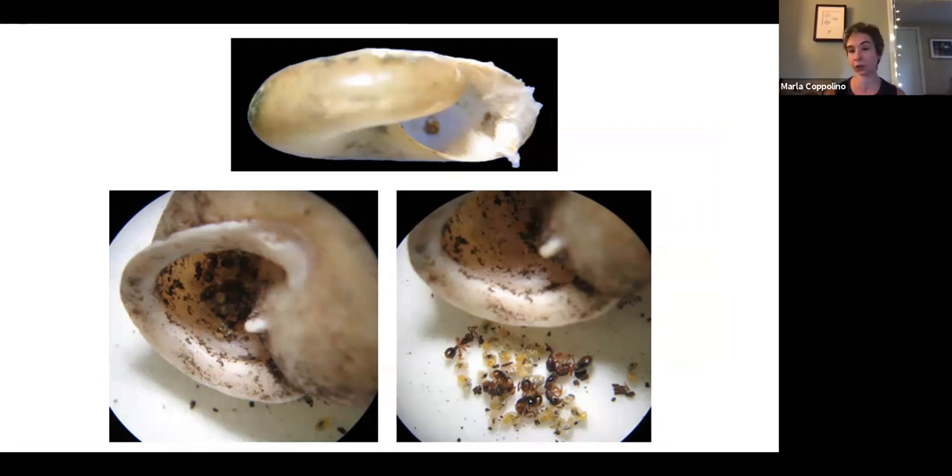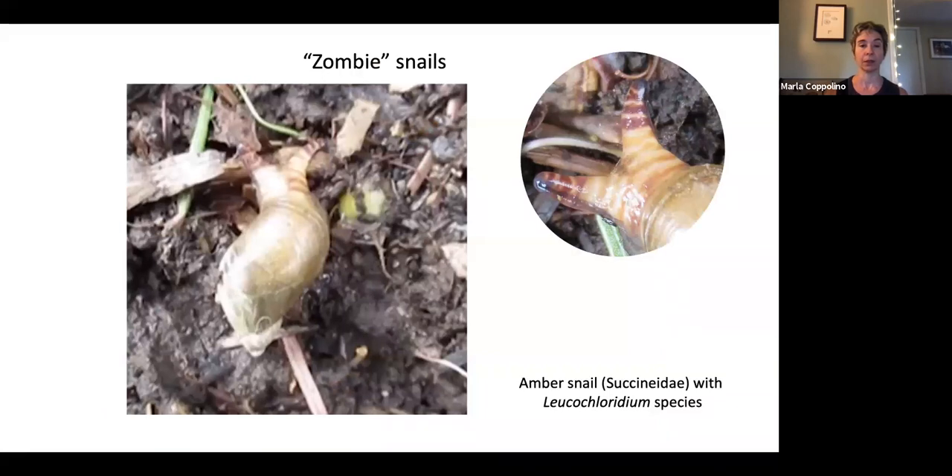When a snail dies, its shell persists and can be used as housing for many insects. Often I find cocoon-like webbing material inside empty shells — many insects complete their larval or pupal stage inside an empty snail shell. I collected one empty snail shell and found under magnification that there were ants inside — certain ant species actually use empty snail shells. Amazing.